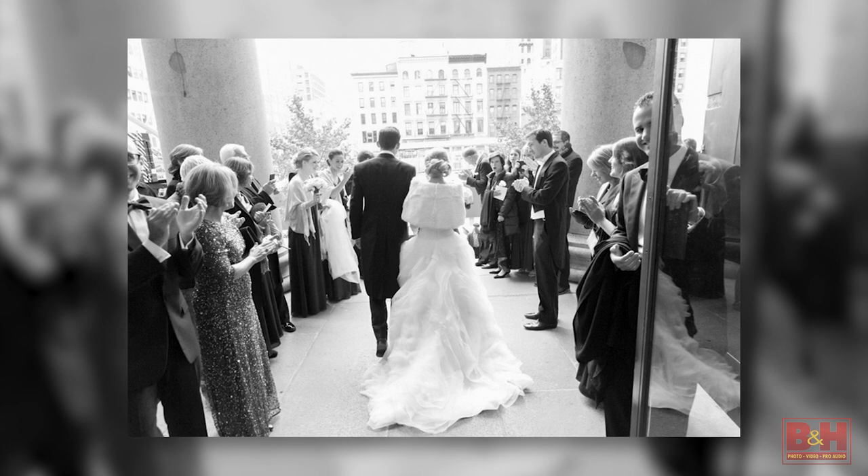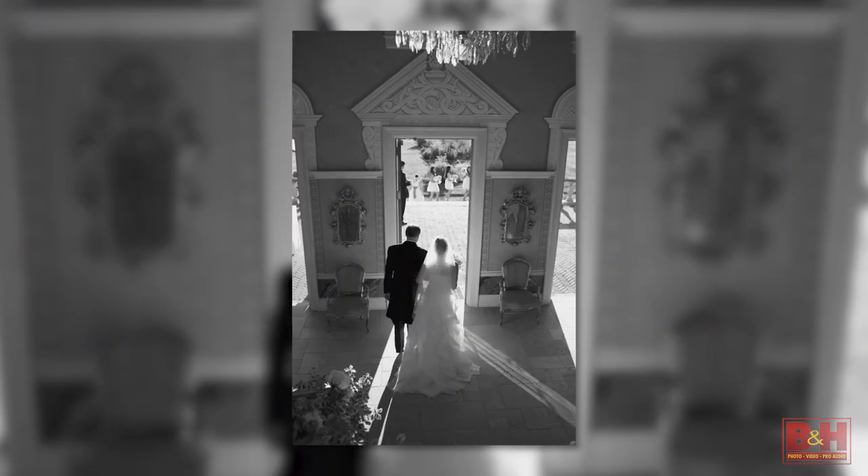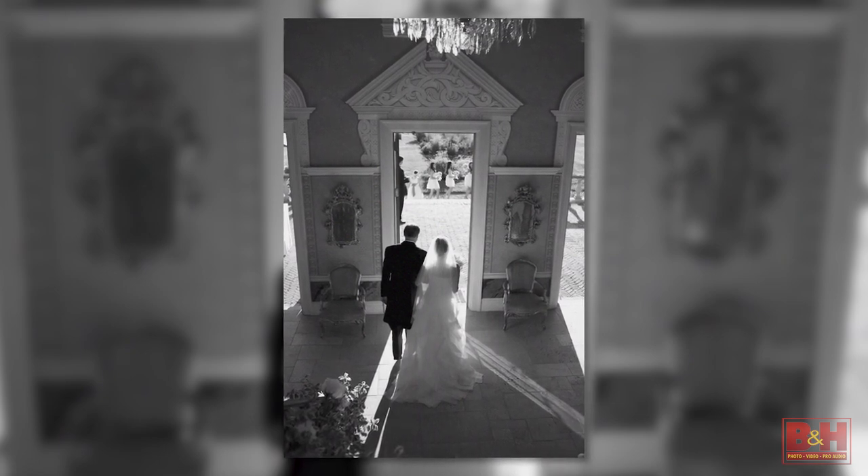After the ceremony, my favorite shot is actually the bride and groom coming out of the church — or synagogue, or home, wherever we are — passing through a doorway with backlight, because I love backlight. I'm inside focusing on the couple and Frank is outside waiting for them to come out. That's the moment where they're married and happy and everyone is there.